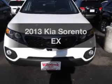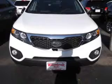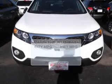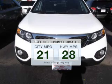Get noticed in this 2013 Kia Sorento. Travel the roads in style and comfort in this great vehicle. In the city or on the highway, you'll spend less time at the pump with this fuel-efficient vehicle.